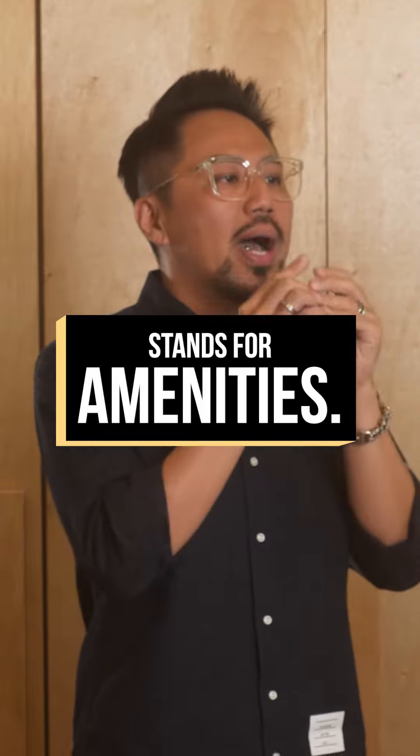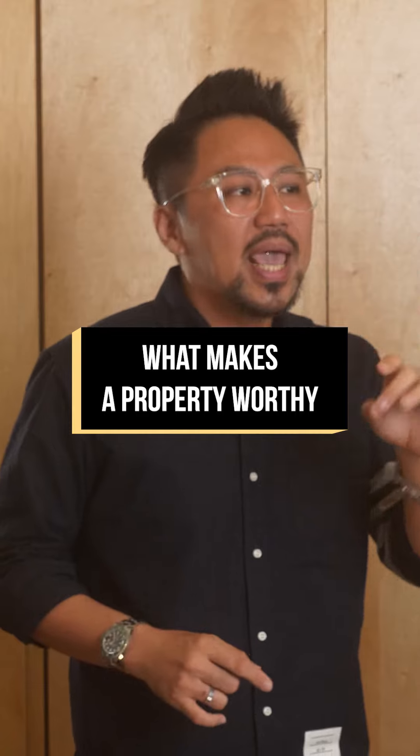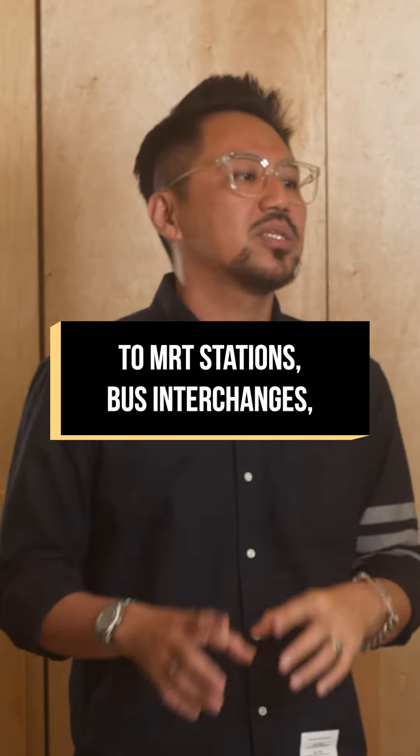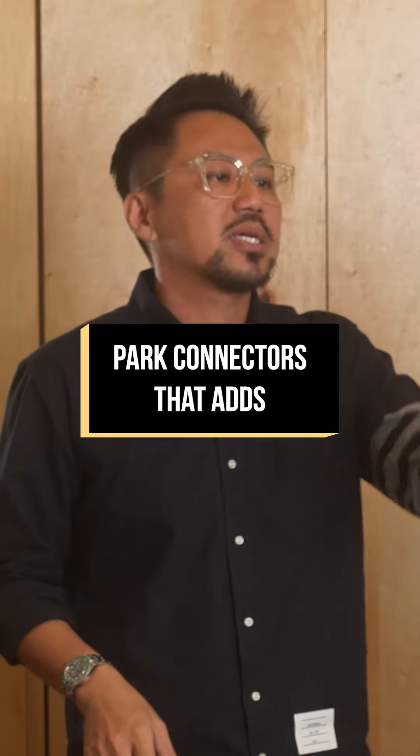Number three: A stands for amenities. Amenities have always remained the core of what makes a property worthy. That's when you look at the proximity and access to MRT stations, bus interchanges, schools, supermarkets, markets, shopping centers, parks, and park connectors — all of which add value to your property.